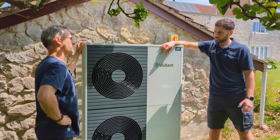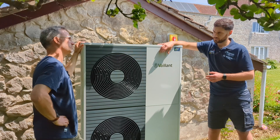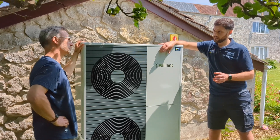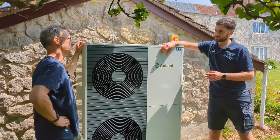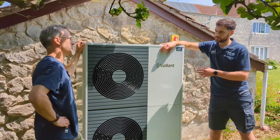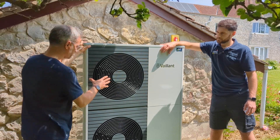The new system is working off a lower flow temperature of 45 degrees. The radiators in the property are much larger than they previously were, but because we're working off a lower temperature, it's a lower running cost and a more efficient system for the customer. And with the Vaillant, it's one of the quietest units on the market, so the decibels are minimal.